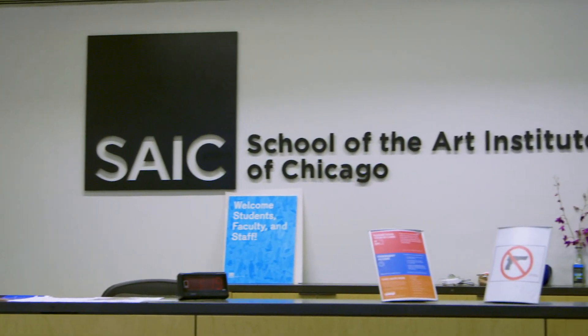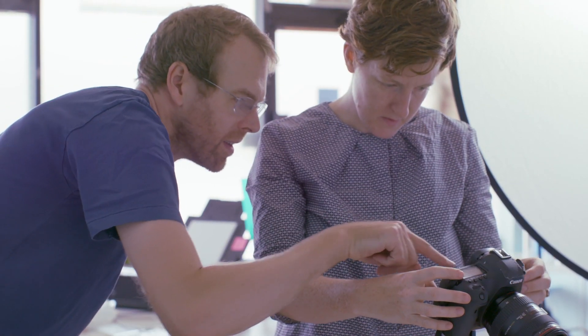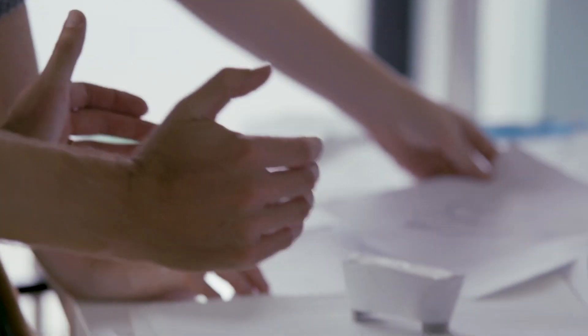I'm Tim Parsons, associate professor and chair of the Designed Objects programs at the School of the Art Institute of Chicago. I also run the design studio Parsons and Charlesworth with my wife Jessica. This course will take you through the meaning-making processes that lead to iconic products.